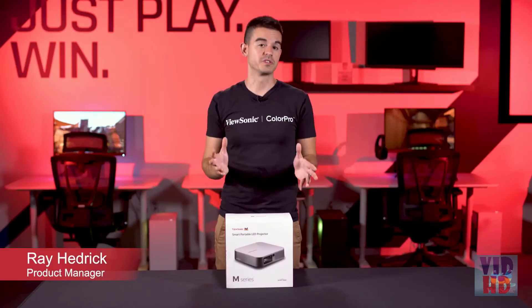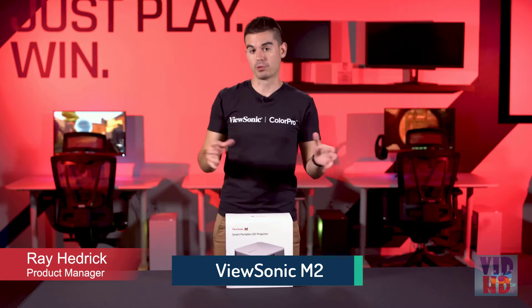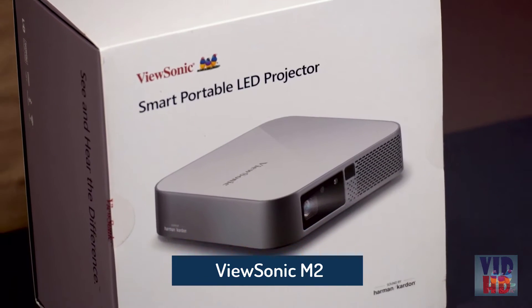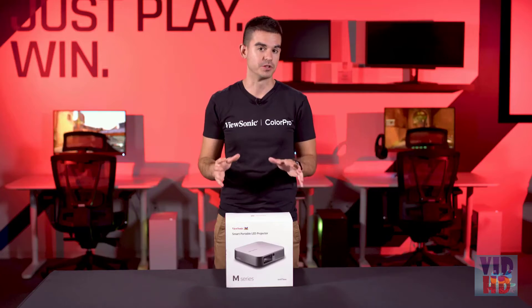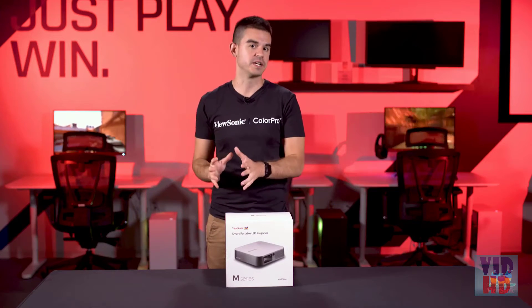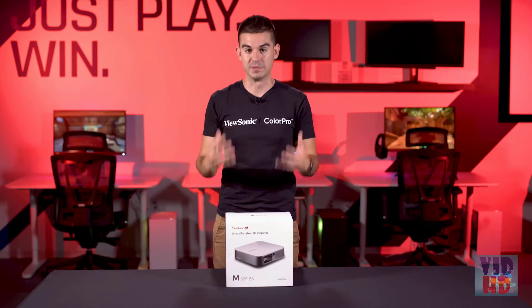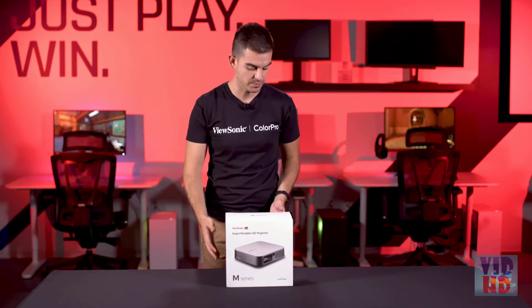Welcome to a ViewSonic unboxing. My name is Ray and today I have for you a portable projector — this is the M2E. This is actually the highest brightness, highest resolution portable projector in the M lineup, so it's pretty cool. It is meant mostly as an entertainment piece but it's also used by a lot of people in business, and I'll explain more on that later. So let's get it open and see what you get in the box.